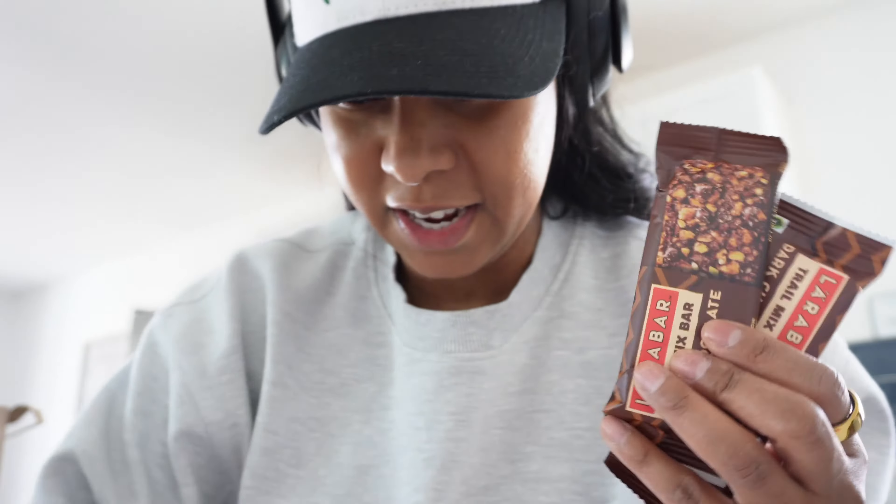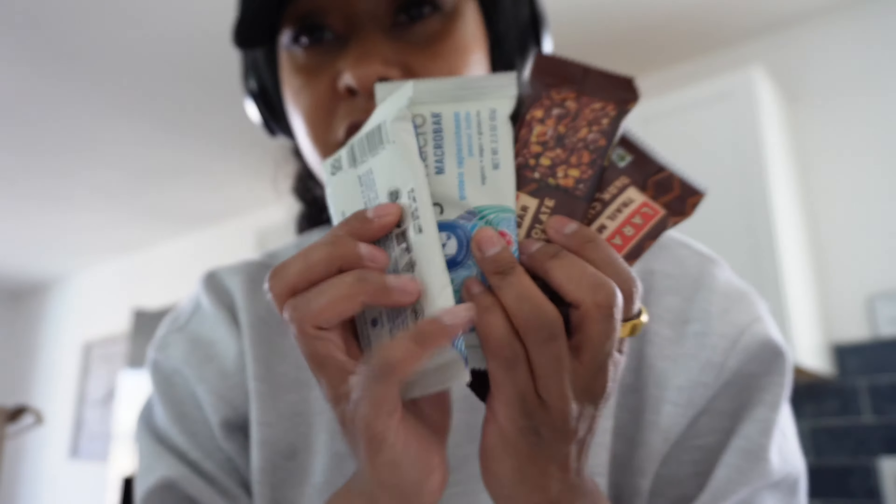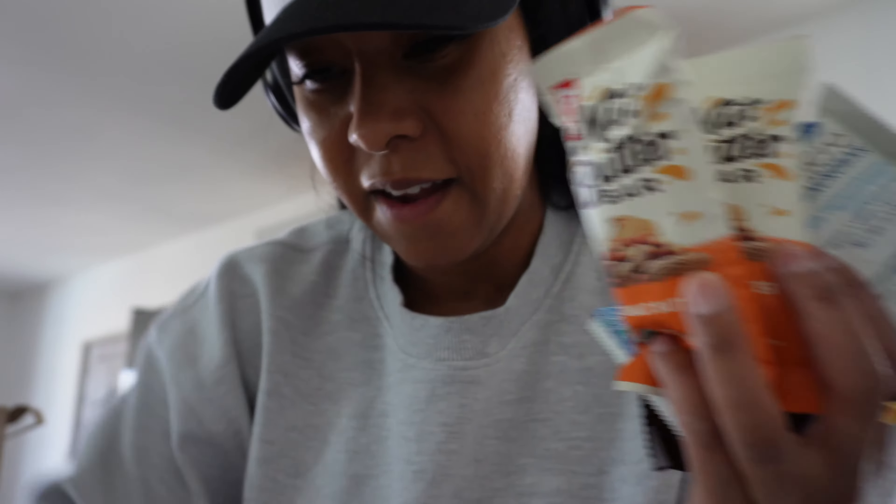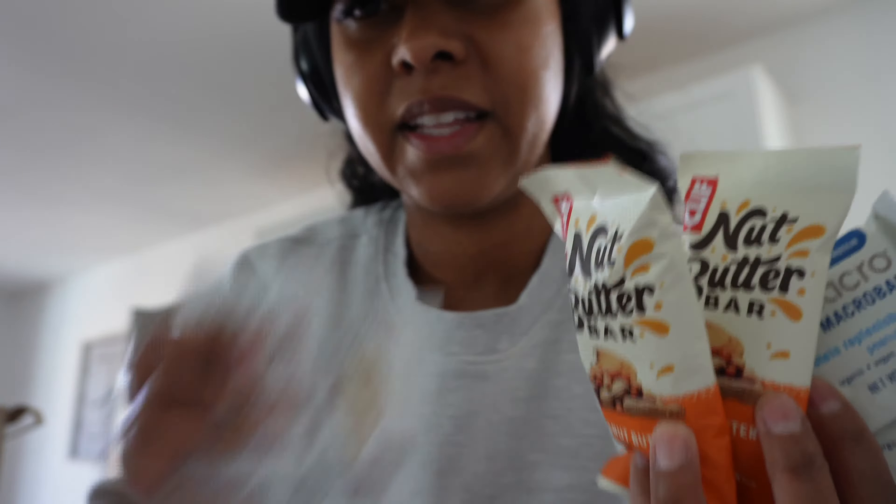I got the chocolate caramel sea salt — we'll see how it is. Then just some bars: these ones are mine, these ones are Al's — he loves these. I got the girls these peanut butter things. These are just for when we're out and really hungry, I'll keep them in my bag.